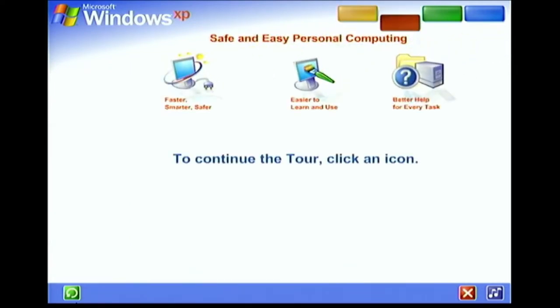Windows XP makes personal computing easy and enjoyable. Power, performance, a bright new look, and plenty of help when you need it — it's all here, along with unmatched dependability and security.